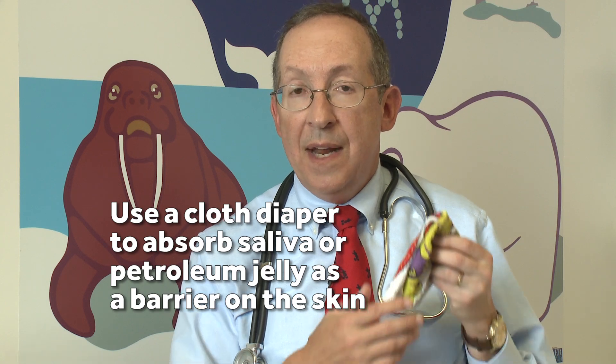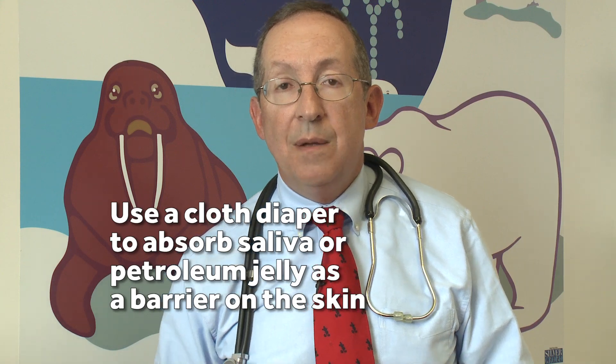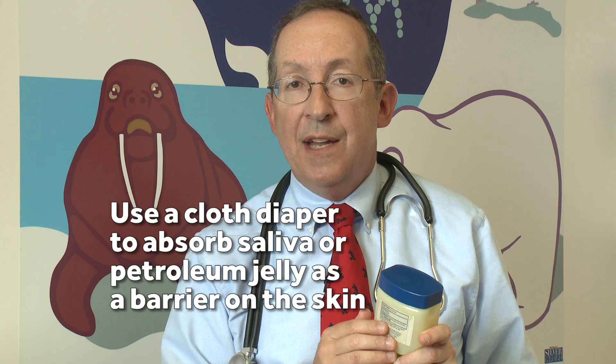One of the problems I hear about with teething is the dreaded drooling rash, which is breakdown of the skin on the cheeks underneath the chin as saliva from your baby with teething comes off onto their face and the chemicals irritate the skin. My treatment for that is to either use a cloth diaper at night against your baby's head or underneath their neck to absorb the moisture from the saliva, or better yet, to use some petroleum jelly — put it on the cheeks and around the mouth so it serves as a barrier so saliva rolls over that, doesn't break down or irritate the skin, and leaves baby's face looking beautiful while he or she is teething.